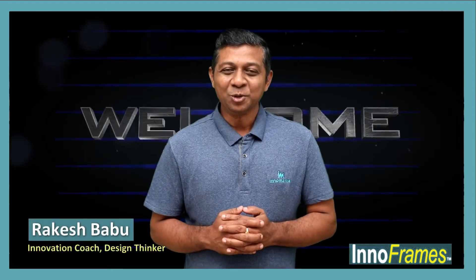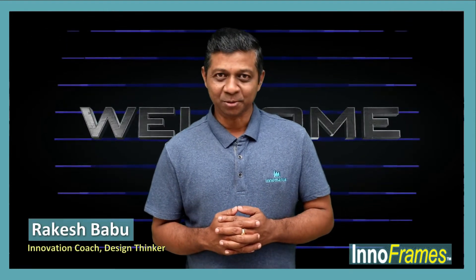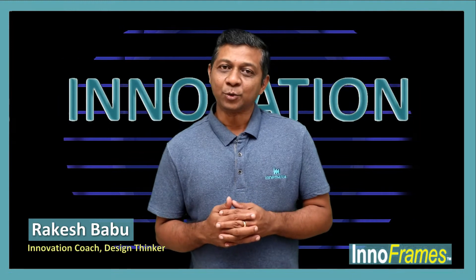Hi! Welcome to InnoFrames. I am Rakesh Babu. In this series, we explore and frame interesting innovations.